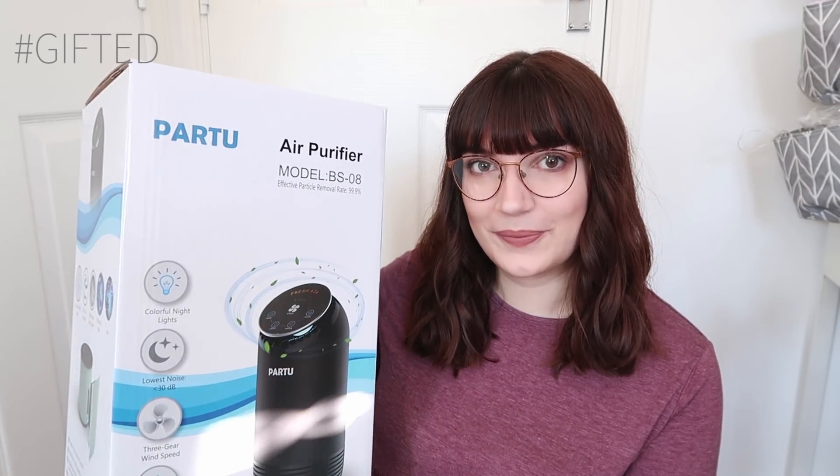Hello guys, welcome back to my channel and welcome to today's vlog. I feel like I have so much to tell you I don't even know where to start, but I'm going to start with something I was sent recently that I'm so excited about. I've wanted to try an air purifier in the pet room for a long time, and a company called Partu reached out and asked if I wanted to try one of their air purifiers.